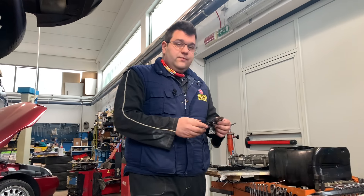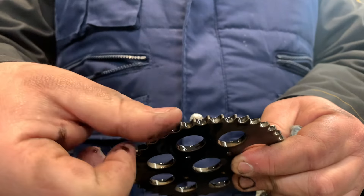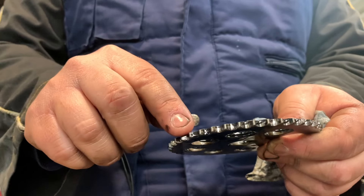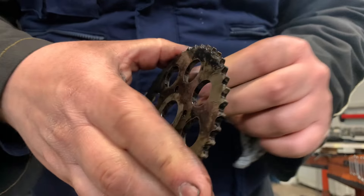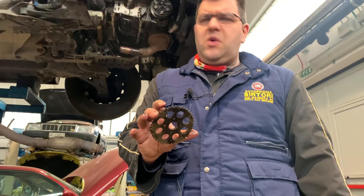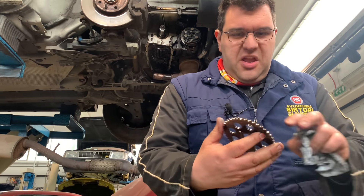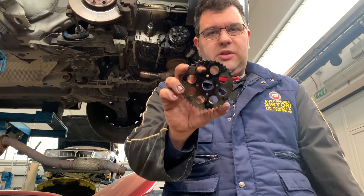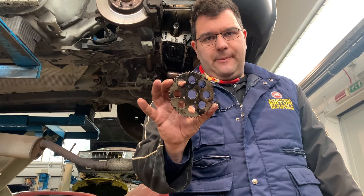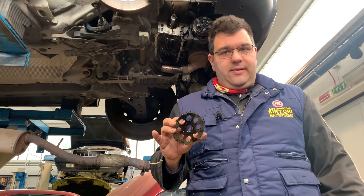Questa è la puleggia. Vedete come sono consumati i denti? Questi denti qua devono essere praticamente affilati. Vedete che questo lo girate con le mani, perché la catena allentandosi sbatte e crea questo consumo. Vedete l'ingranaggio? Questo ha percorso 122.000 km, poca roba, per una catena è anche normale. Questo ingranaggio qua, se io lo rimontassi su come fanno in tanti, non ne dura neanche 60.000. Quindi dopo salta un'altra catena e si dice che la Fiat è una macchina di merda, ma non funziona così: prima bisogna vedere che lavori hanno fatto.